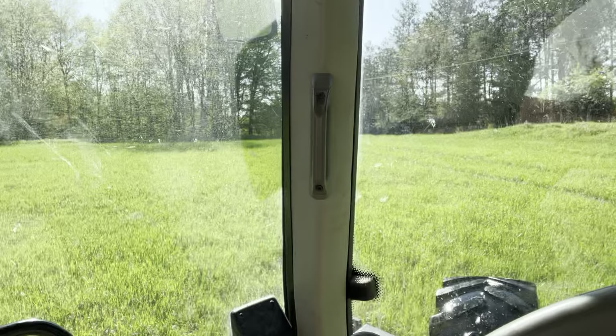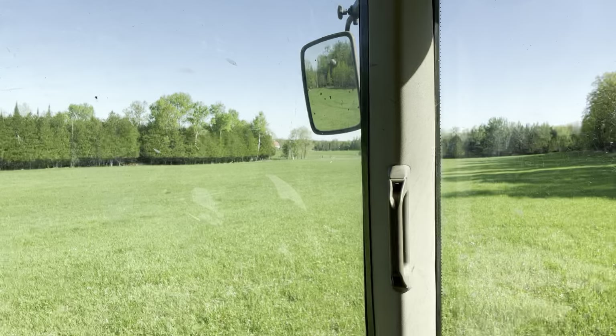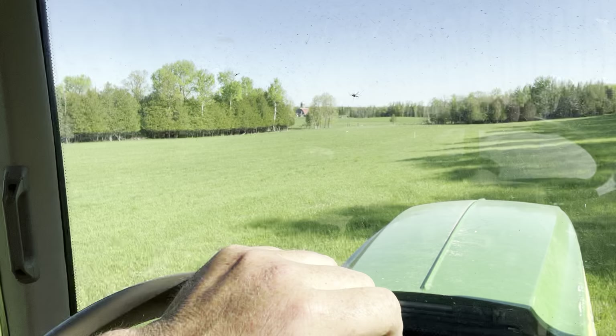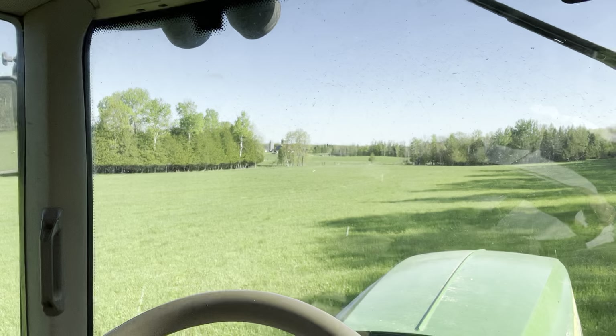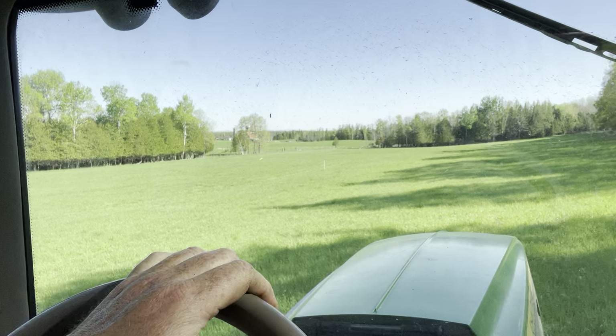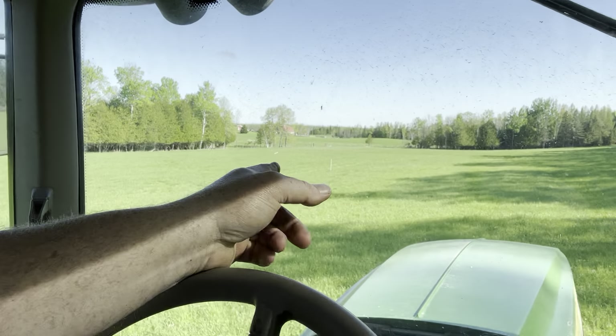I started working and harvesting this property — this is probably year number four. It belongs to a real good family. Basically they just want it kept clean, cleaned off once a year, unless mother nature says you can have a second crop. This field will never produce a second crop; it just doesn't do it.